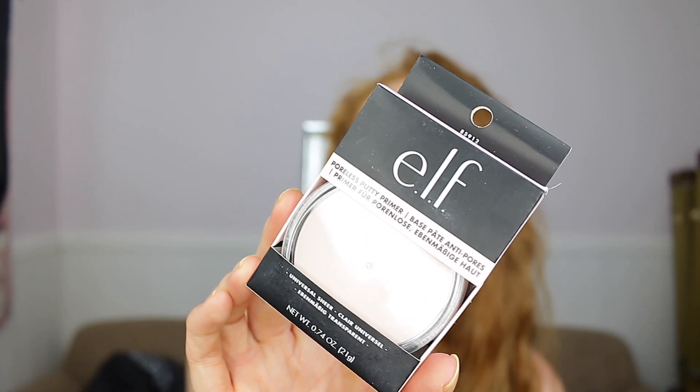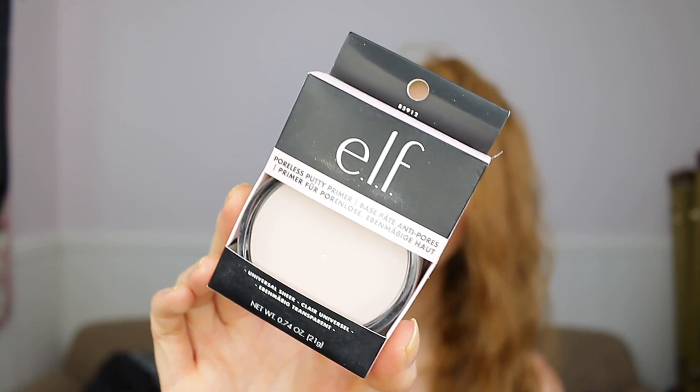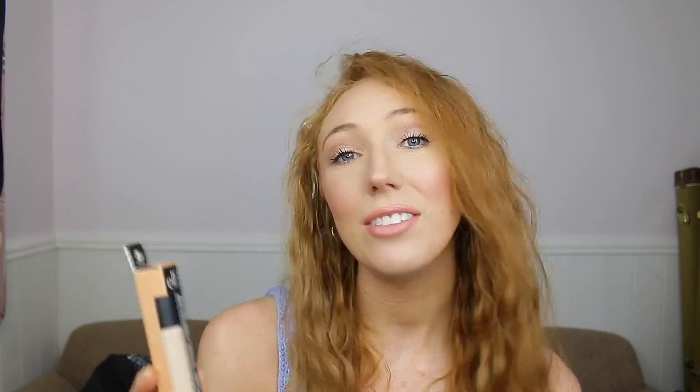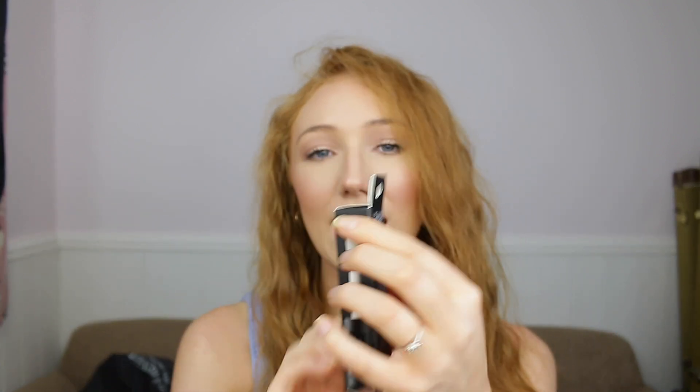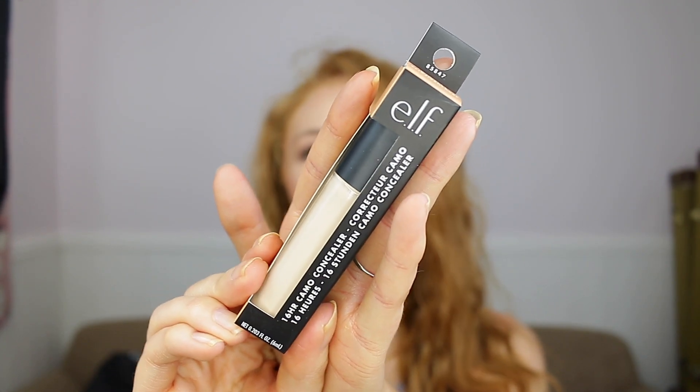There are two products from e.l.f. The first one is the e.l.f. Poreless Putty Primer — I've been loving this recently. This is the original one; I've been using the matte one and I really like it for my oily skin. The other e.l.f. product is the 16 Hour Camo Concealer. I love this stuff. This is the shade Medium Peach, which is what I am, but you guys will actually get to choose which shade you want. This is my go-to concealer — I've been using it probably every single day for over a year.